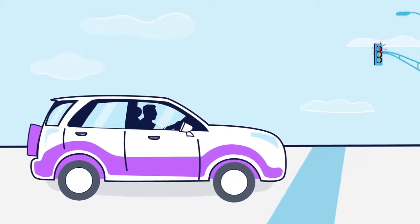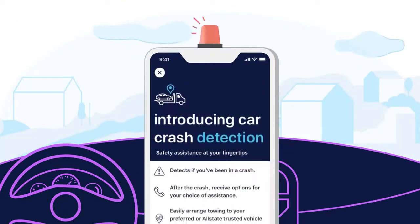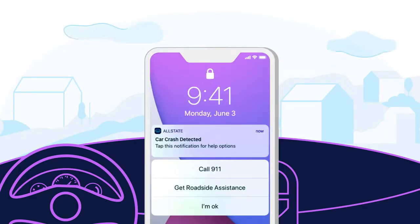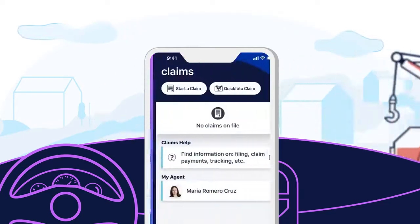But just because you're cautious on the road doesn't mean others are. Luckily, DriveWise has your back with crash detection, giving you quick access to emergency assistance via the Allstate mobile app. From calling 911 to requesting roadside assistance, you can even start filing a claim with a tab.